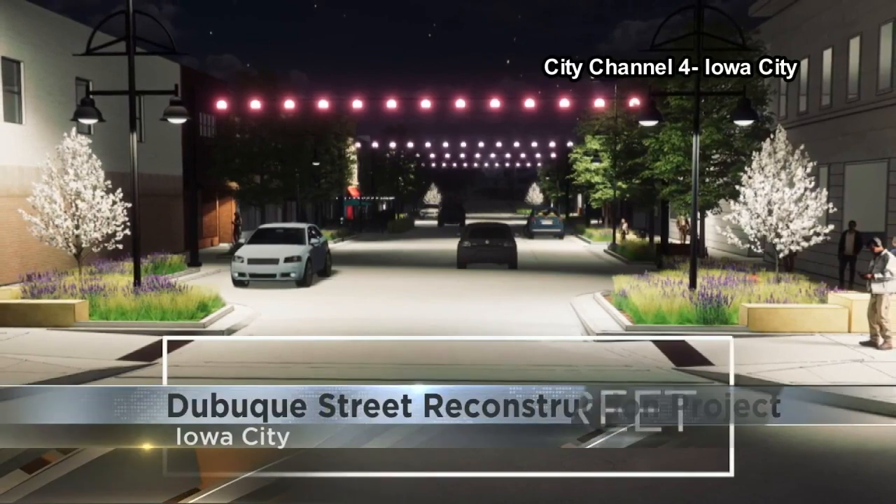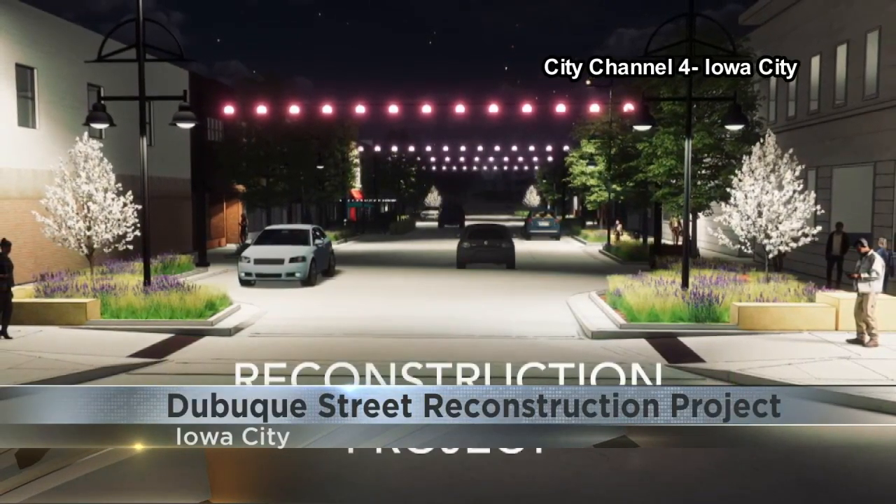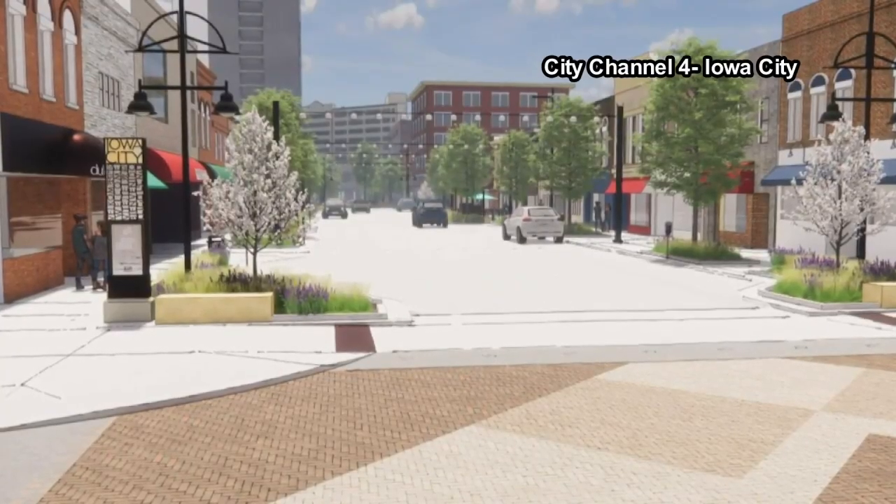Iowa City is moving ahead with its Dubuque Street reconstruction project. They're reworking the section between Iowa Avenue and Washington Street. Here are some renderings for the project. The city says some of the infrastructure there, like sewer and water lines, are more than 100 years old.